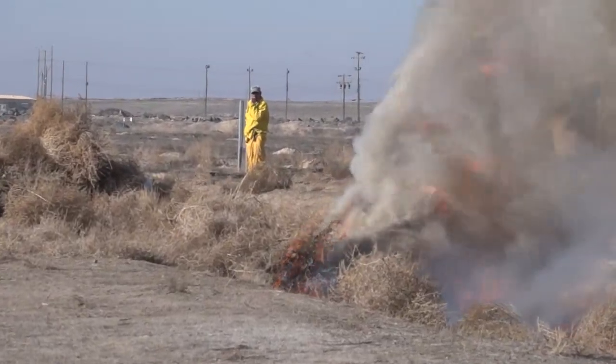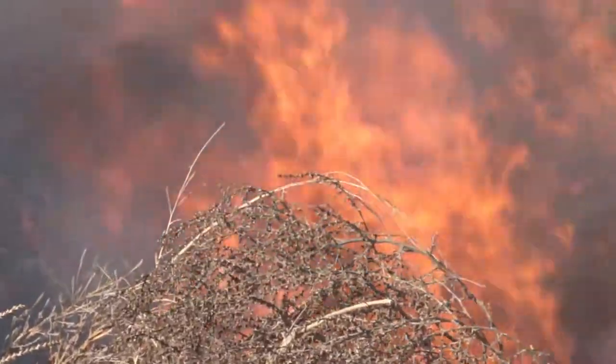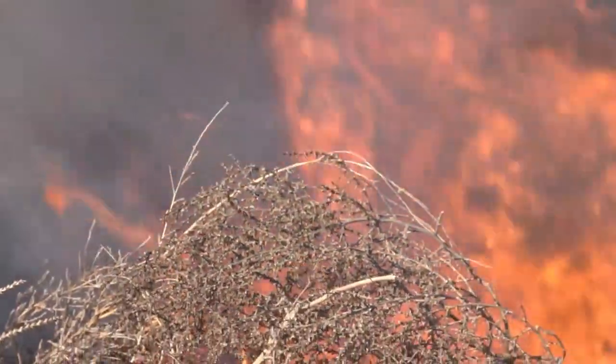When anybody on the base gathers up tumbleweeds, this is the dump. Many variables are taken into consideration before burning, like the wind speed and direction, and the amount of tumbleweeds that are in the location.